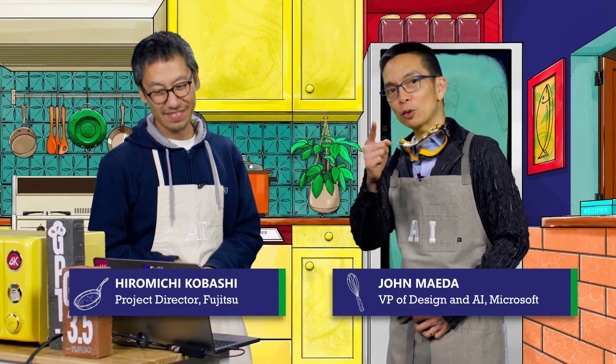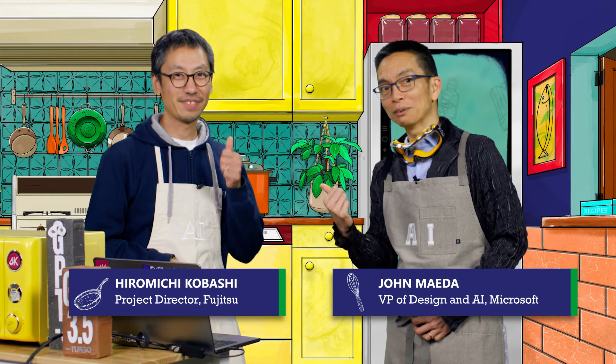We have multiple models, agents, and function calling, all plated in a beautiful way. Chef Kobashi, thank you very much. To all of you out there, follow Chef Kobashi's work. Thank you very much. Thank you, bye.